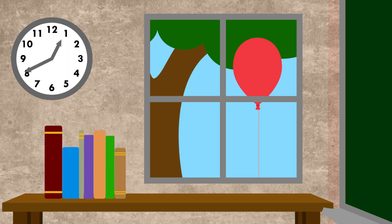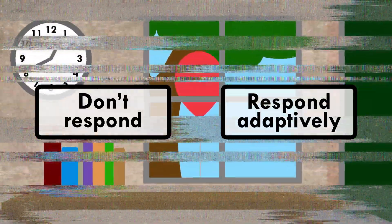Basically, in a situation in which our brain's automatic response isn't helpful to our goals, response inhibition is what allows us to hit pause on that response and choose either to not respond or to respond in a way that's more adaptive. It's what helps us not be impulsive or get pulled off task by distractions. And response inhibition is impaired in ADHD.